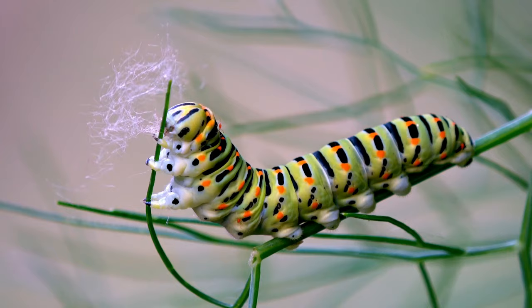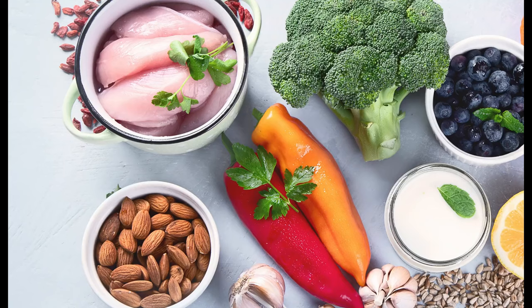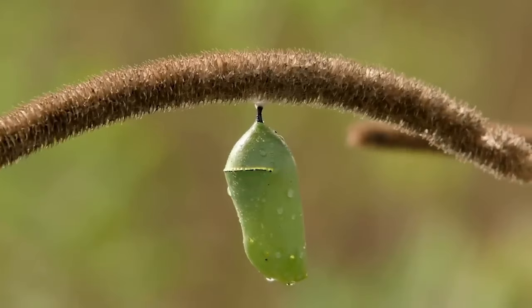Picture this: once upon a time, there's this super chill caterpillar just munching away on leaves like there's no tomorrow, living its best life. Then, out of the blue, it decides it is time for a makeover. No more leafy diets and crawling around — it turns into a bug burrito getting ready for its big transformation.